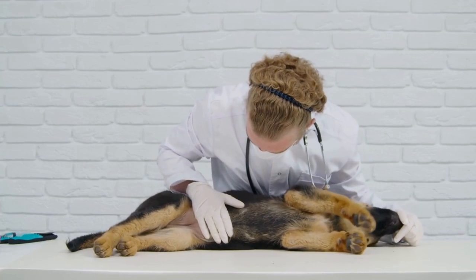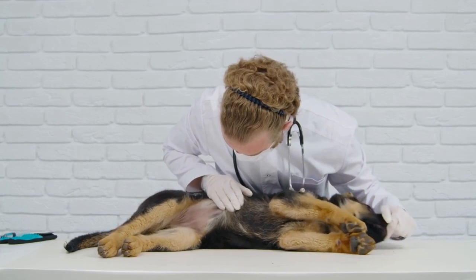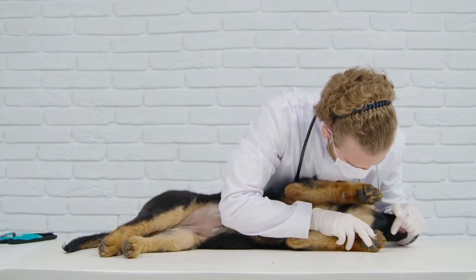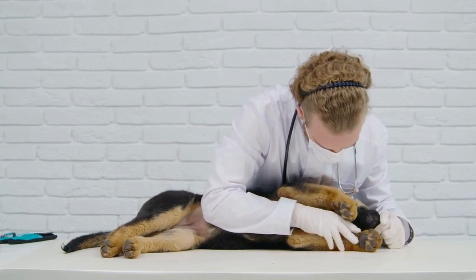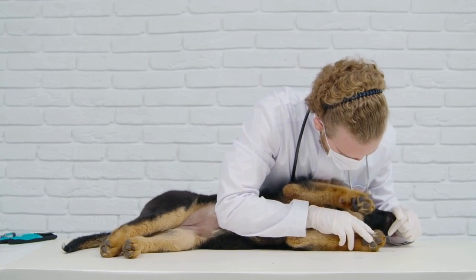Second, flea control: fleas are a common trigger for skin allergies in German Shepherds. Keeping the dog protected with regular flea prevention measures, such as spot-on treatments or flea collars, can help minimize the risk of developing allergies.